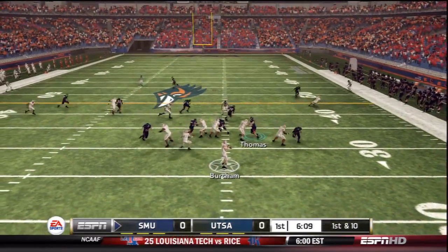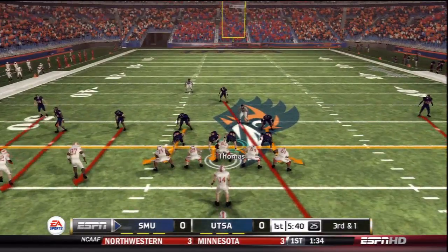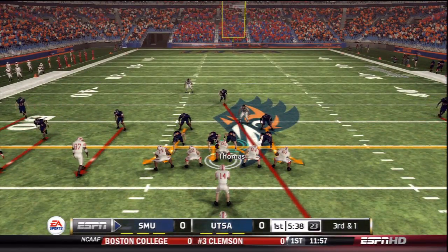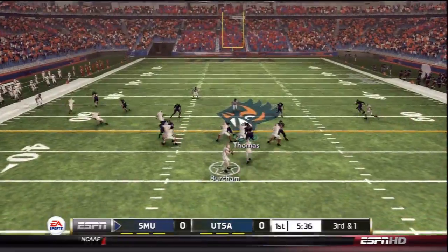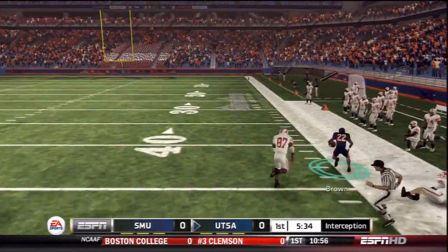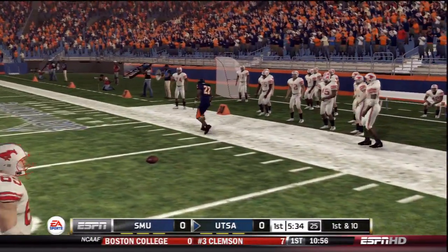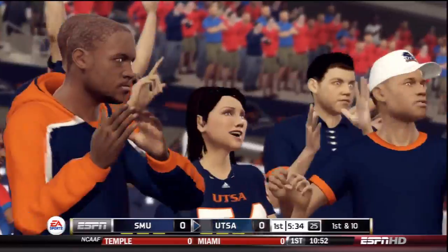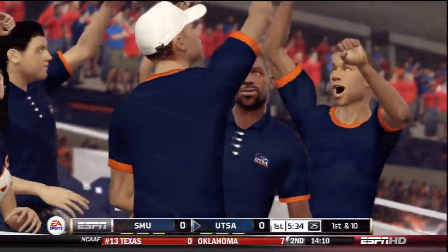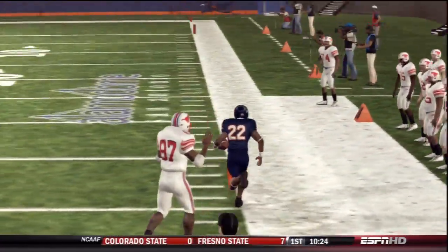Neil Burcham leads the SMU offense out and quickly fires outside to Simpson for about 8 yards. On third down and 1 in pistol formation, UTSA shows blitz and brings it. The outside throw is intercepted by A.J. Brown, out of bounds at the 43-yard line. UTSA football right there — the young redshirt freshman has his third interception on the season, and UTSA will take over in Mustang territory.